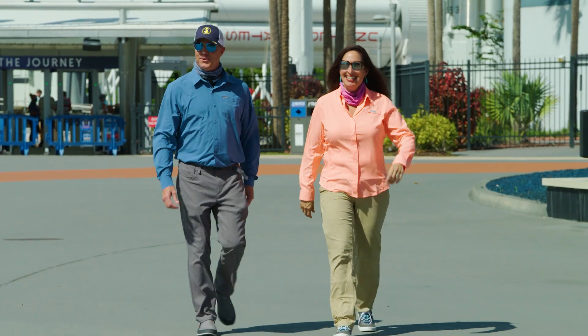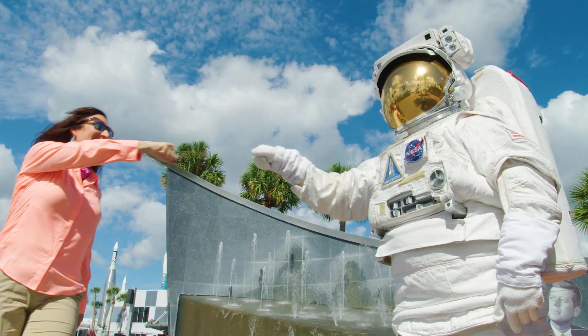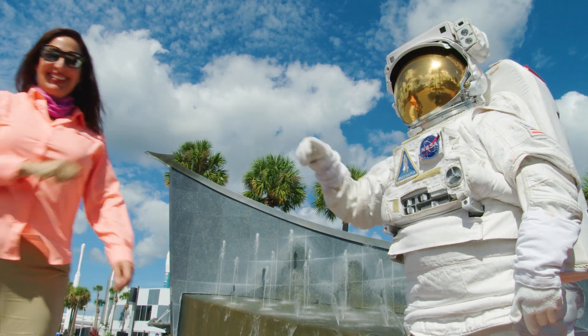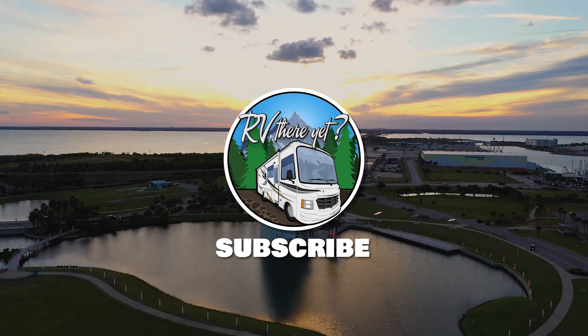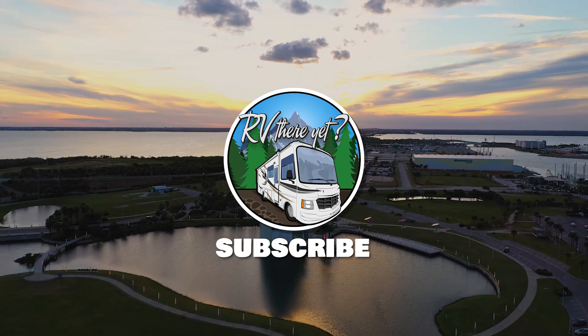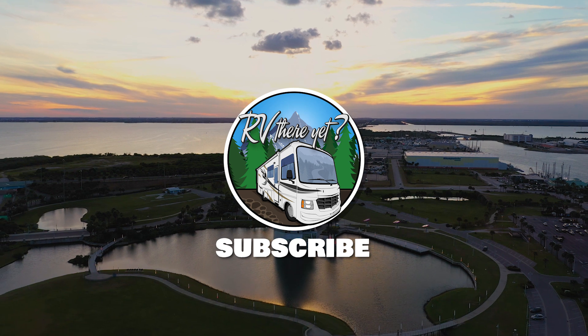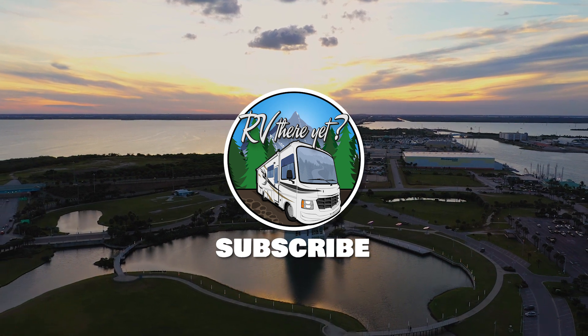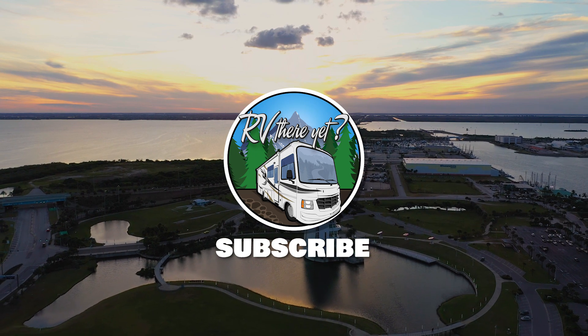That was a blast. A literal blast! Thank you. We need to spend two days here next time. Absolutely. Thank you.